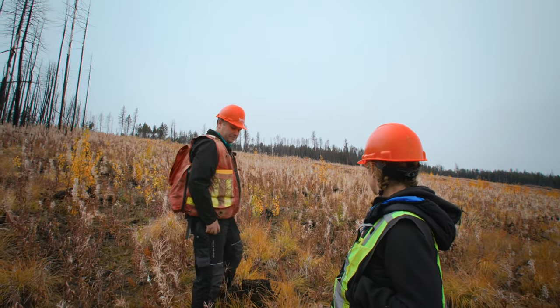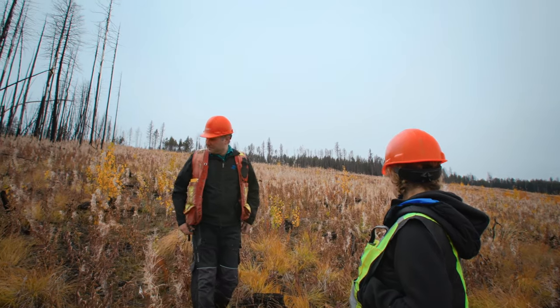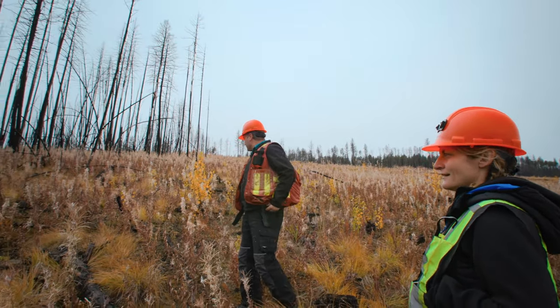One of the benefits of harvesting those sites is to reset it and get a forest regrowing there much quicker than nature would have done it on its own.